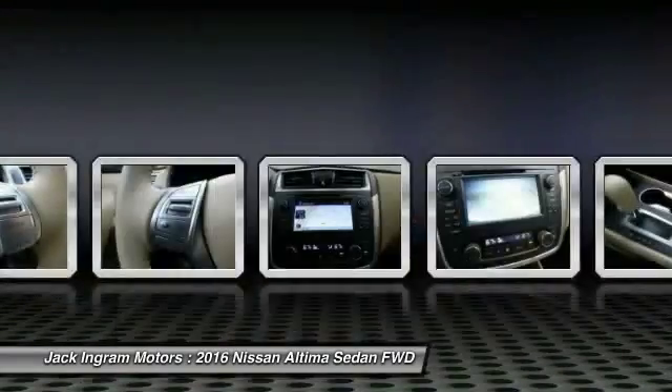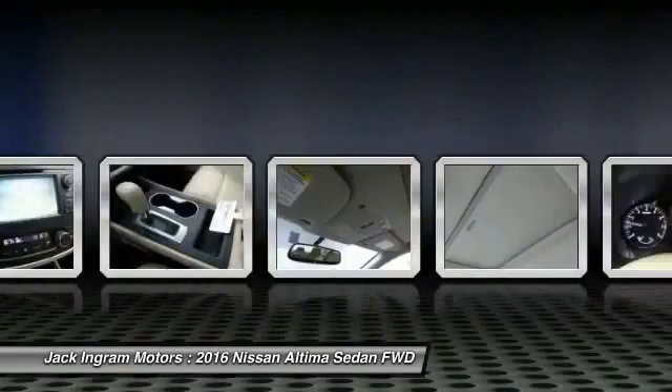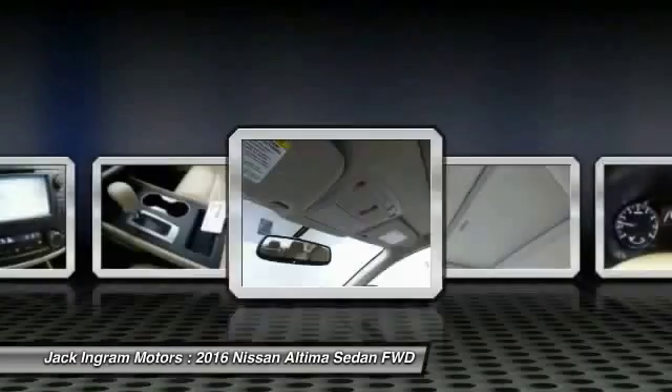Front alloy wheels, four-wheel disc brakes, center armrest, power windows. This beauty is sure to make you the talk of the neighborhood, so call or drop in for a test drive today.